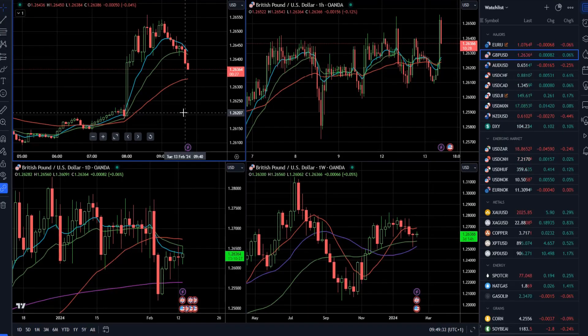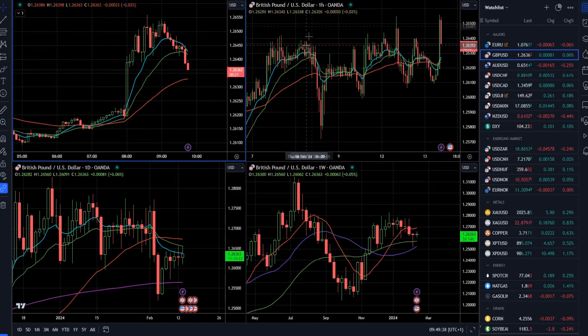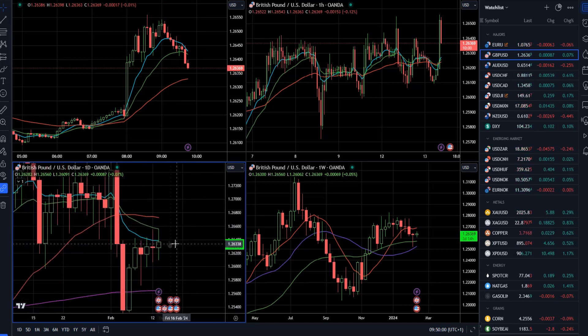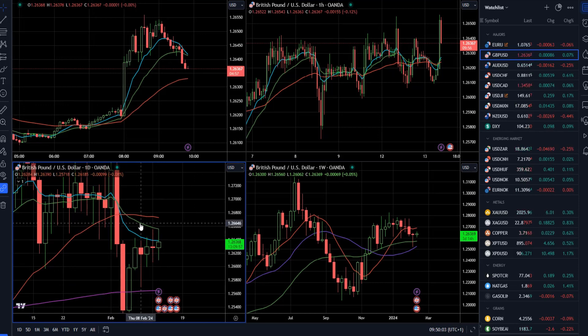What we can see here is that I have a multi-time frame setup — a five-minute, hourly, daily, and weekly time frame. Let's look at the higher time frames first. On the daily time frame, the market is having trouble getting through the 20-day moving average, which is the green one. The blue one is the 10-day moving average, and the market is pretty much respecting that level.